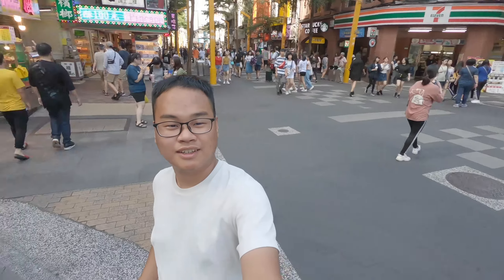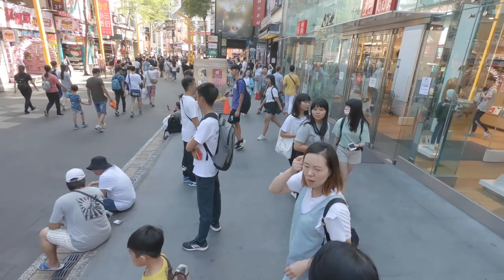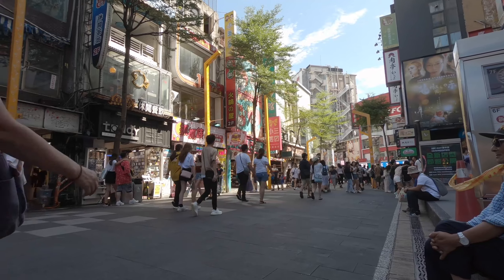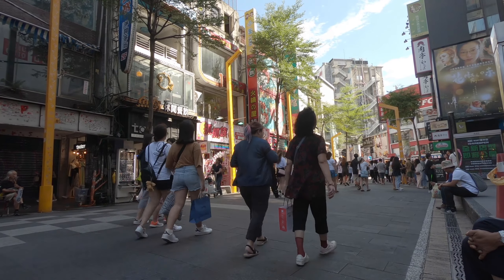Now that the SIM card situation is done, we are walking to the MRT which brings us directly to Taipei Main Station — the last stop. We have arrived at Taipei Main Station and are now walking to the blue line.